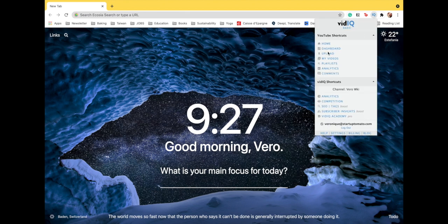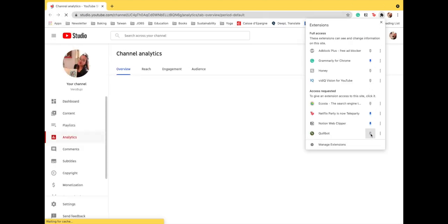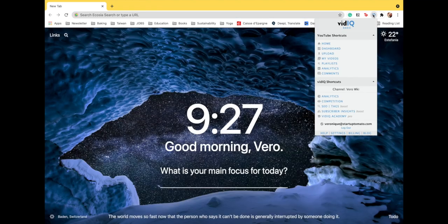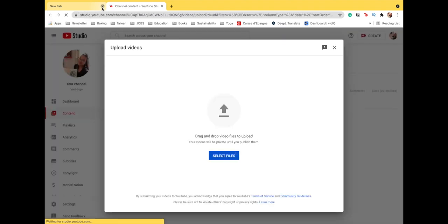One problem I have when going to YouTube is getting distracted by videos instead of going straight to YouTube Studio to upload. What I found with the vidIQ extension is that you can go straight to your channel analytics or to uploading a video directly through the extension on Google Chrome. So from now on I'm going to be using that to avoid distractions — I pinned it and I can see home, dashboard, upload, my videos, playlists, analytics, and comments. This is so great.